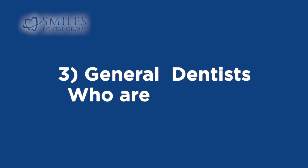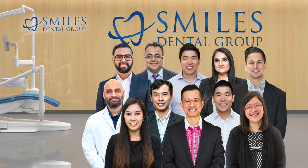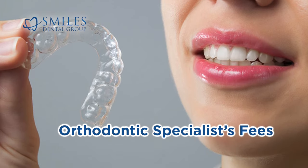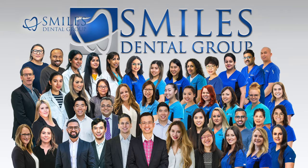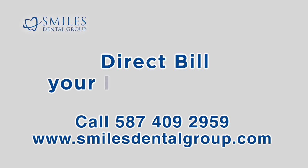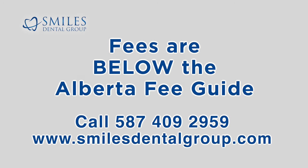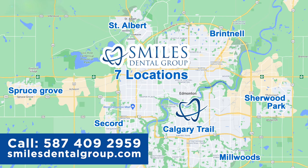3. General dentists who are certified can provide this treatment, which could potentially result in a cost savings when compared to an orthodontic specialist's fees. Our team at Smiles Dental Group will direct bill your insurance plan whenever possible and, as usual, all of our fees are always below the Alberta Fee Guide. Contact us for a cost estimate or to schedule your appointment.